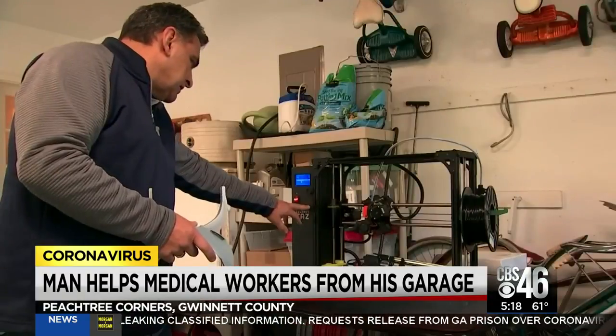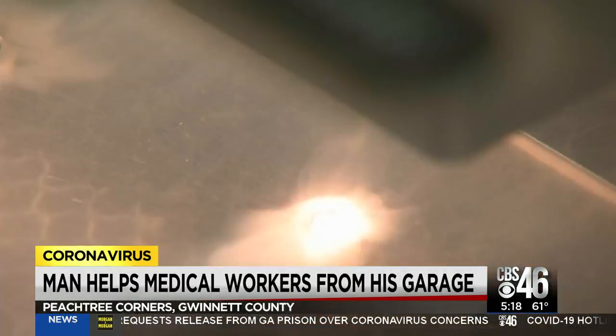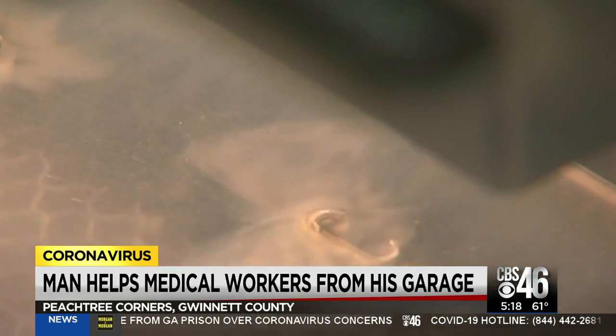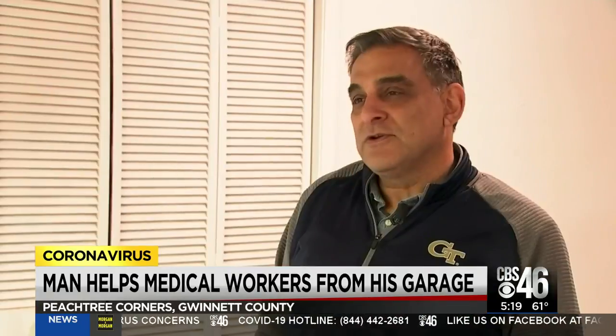A neighbor says: 'I've known Steve a long time and it's normal.' It takes a minute to heat up. So in between teaching online classes at Georgia Tech, Steve finds time to make face shields for medical workers battling the coronavirus. 'Stuff in your garage is such a small thing compared to what they're doing and risking their lives.'